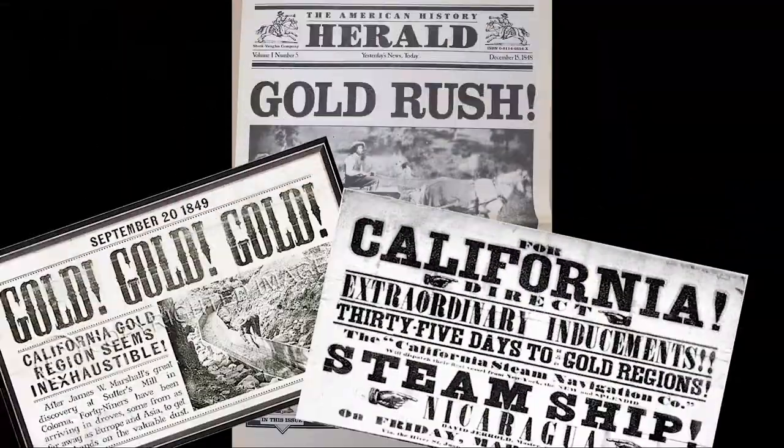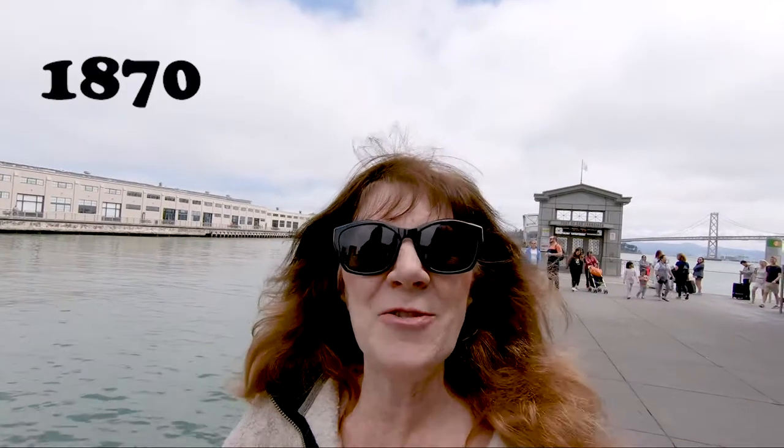In 1848 there were only about a thousand people living in San Francisco, and then gold was discovered. By 1870 we had 150,000 people and it was the 10th largest city in the United States. But if you wanted to get to San Francisco from the North Bay or the East Bay, you had to take a ferry. So there were ferry landings all along the Embarcadero, but this was the most important.